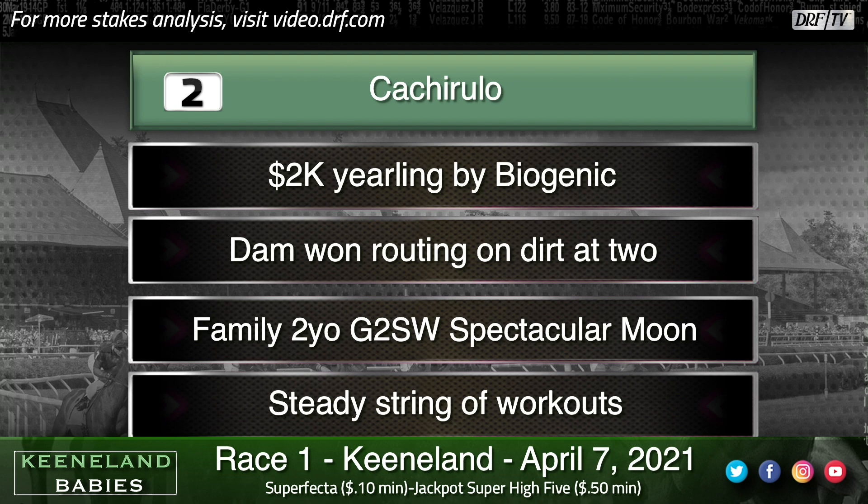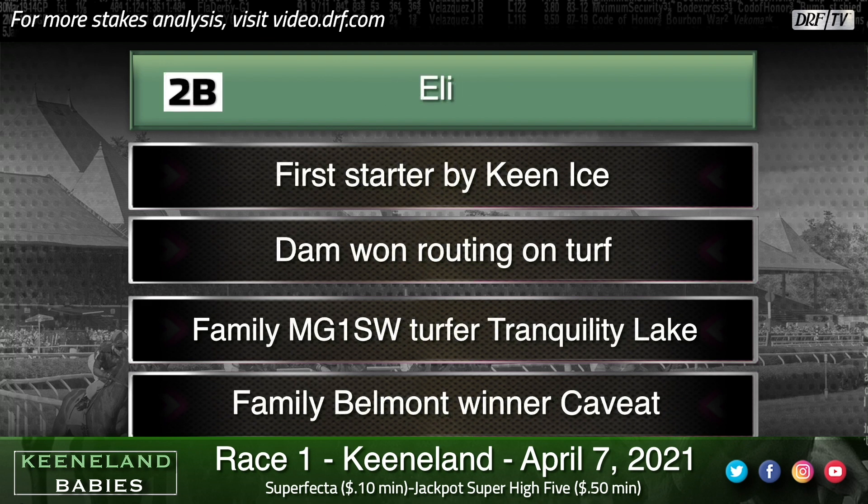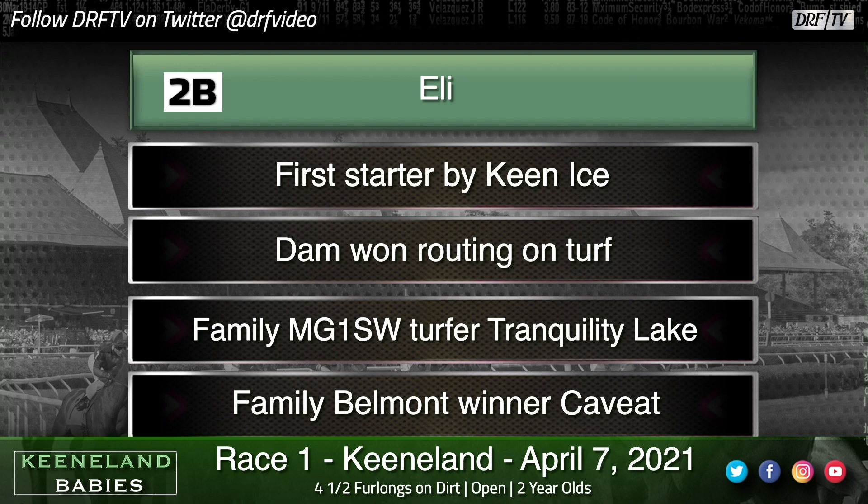Here's a fun stablemate, the 2B, Eli, the first starter by Keen Ice, who broke everybody's heart by winning the Travers and taking down American Pharaoh. Keen Ice was a very long-winded horse with a lot of ability. I wonder if he will be a precocious stallion — I think he'll be a good one as a son of Curlin. He wanted to run all day. The Travers win over American Pharaoh was at a mile and a quarter, and he was on the board in the Belmont behind the Triple Crown hero at a mile and a half. You're going to see that Curlin/Keen Ice stamina coming through in his foals, especially with the stamina in the female family here for his first starter, Eli.